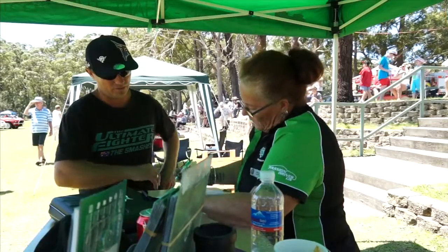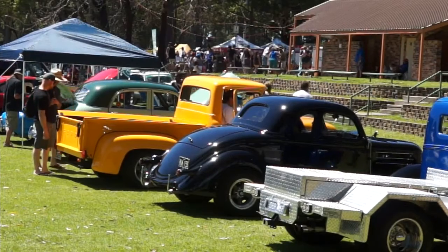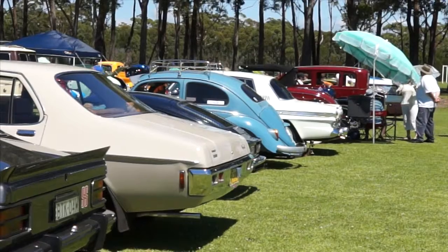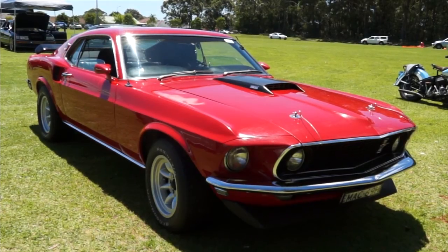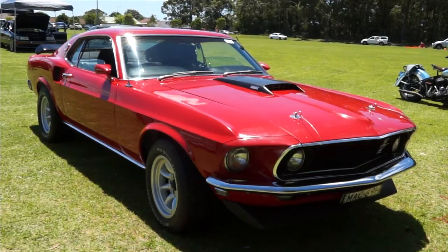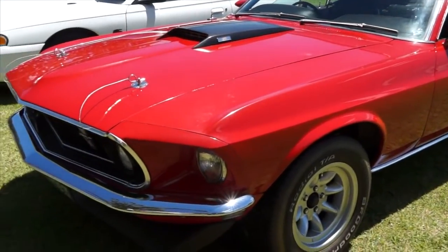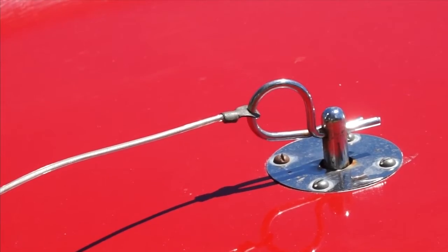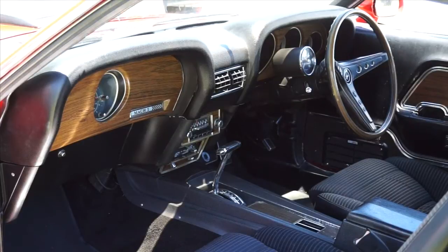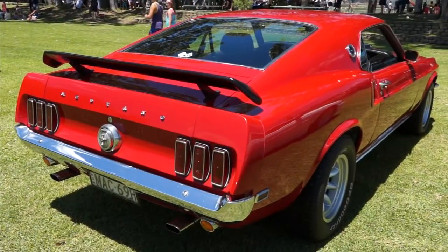Congratulations on the second year here. Last year was pretty good and we're expecting more cars this year. The car behind us is your car — the red one, a '69 Mustang. John bought that as a retirement present to himself 15 years ago. He's in front buying it then rather than now. Does it keep him young? It keeps him off the streets and broke.